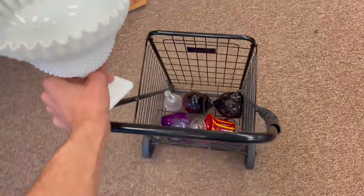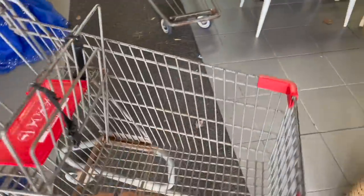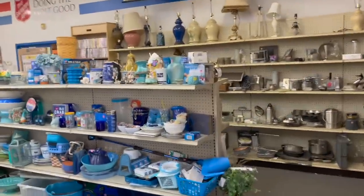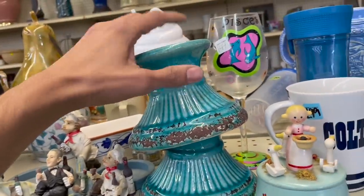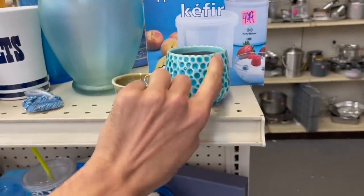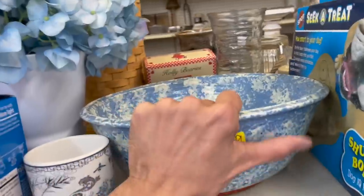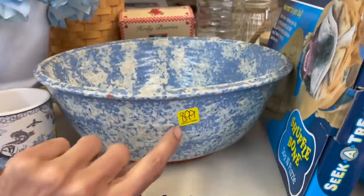I decided to stop at Salvation Army — let's get inside. Oh, a cart right here! I can already tell it's newer. There's some pottery for $1.49 — I like the design on that. All the blue — some spongeware. It's vintage. How much is that? $8.99.